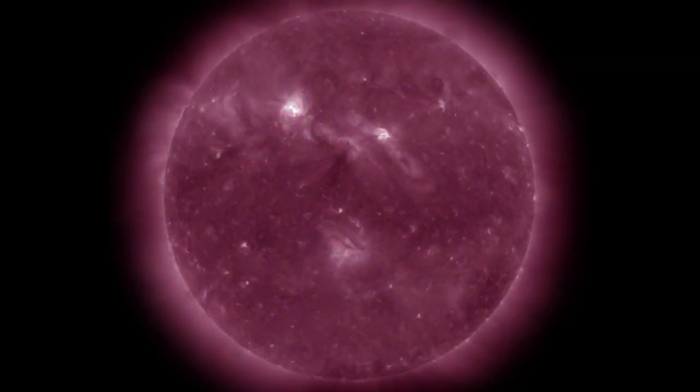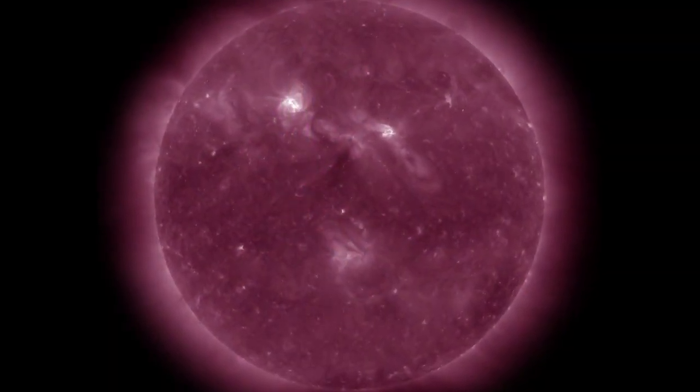At first glance, these images might make you think that you had wandered into an art gallery. The truth is far more interesting. Although they look like Impressionist-style paintings, they are actually made from data collected by the Solar Dynamics Observatory, or SDO, and show the heating and cooling of plasma in the Sun's ultra-hot atmosphere.